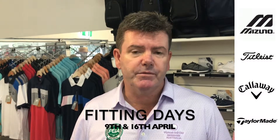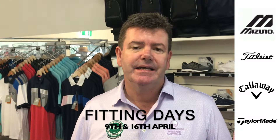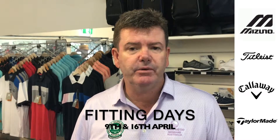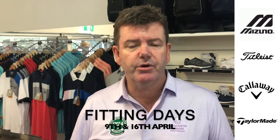What's coming up in April? There's a lot coming up — we've got some massive fitting days. We have Mizuno, we have Callaway, Titleist, TaylorMade. So watch this space: on the 9th of April and the 16th of April we've got these fitting days, so you must book in the pro shop.